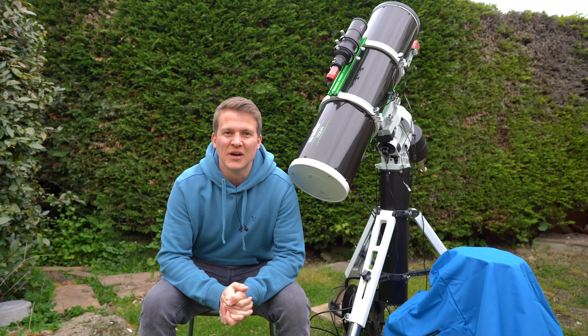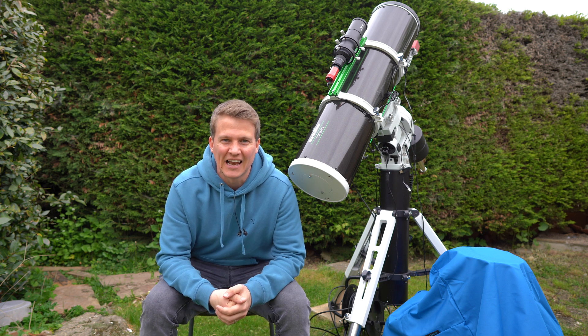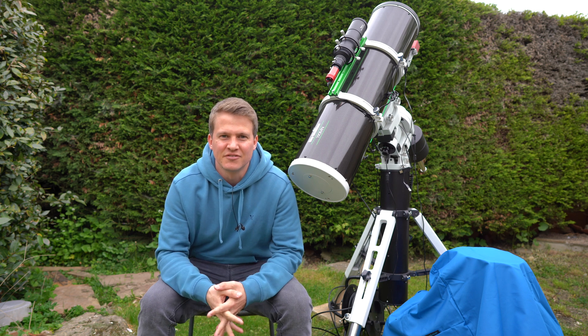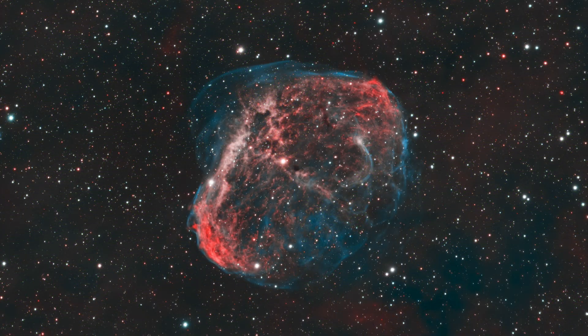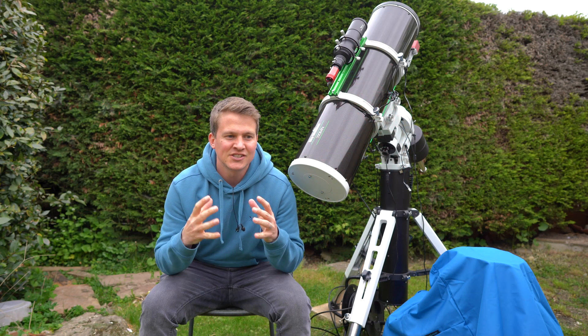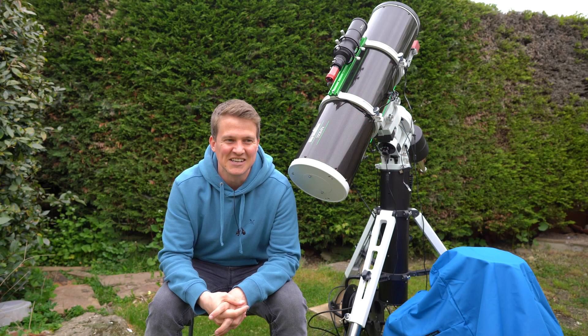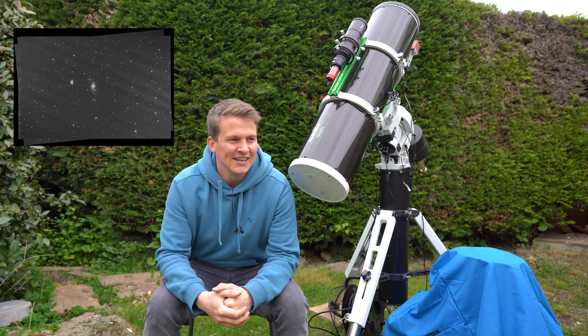I just thought I'd tell you a little bit about how this project came about. The three of us have done a collab before - we photographed the Crescent Nebula, which actually went on to win a NASA APOD, which we were delighted about. We wanted to do another one for quite some time, and as you saw in that intro clip, I've been having a problem with light leak in my image train.